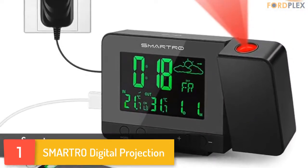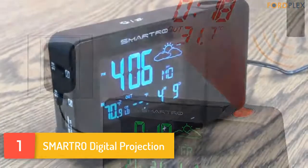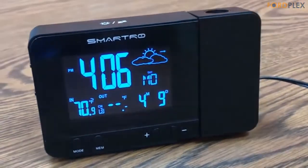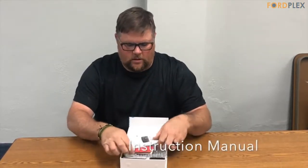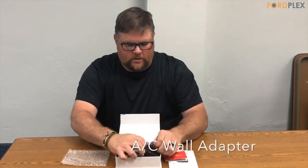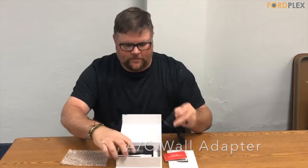Number 1: SMA RTRO Digital Projection — Time and Temperature Projection, Perfect Alarm Clocks for Bedrooms. The projected temperature changes from indoor to outdoor temperature automatically. The alarm clock projects in a soft red color on the wall — very clear to view but will not disturb you or your kids when sleeping. Suggested projection distance on ceiling or wall is 3.3 to 9.8 feet (1 to 3 meters). Press and hold the button for 3 seconds to flip the projection image 180 degrees.